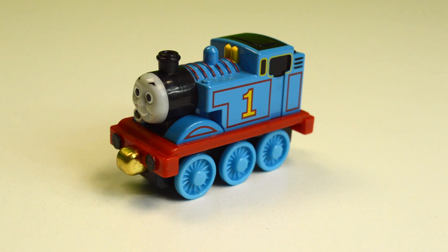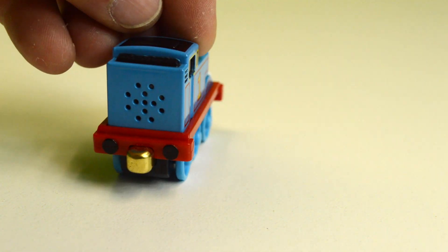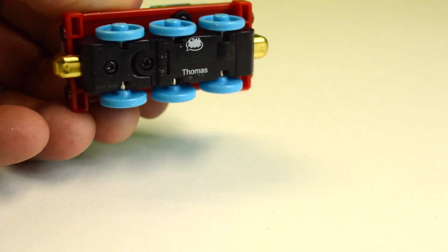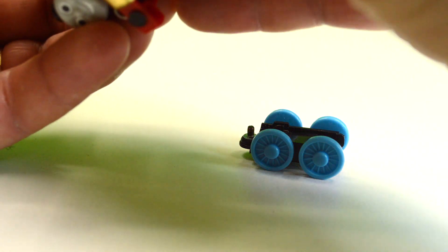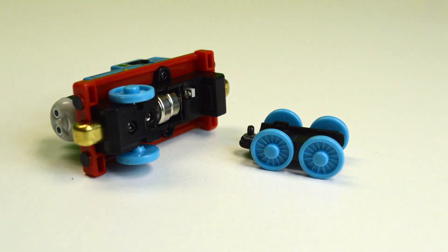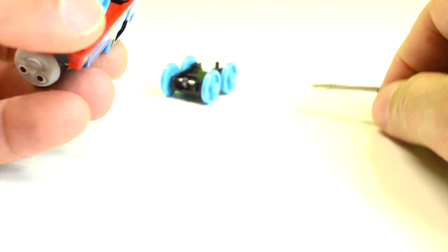We'll see if we can find some batteries, or I'll have to go buy some. This Thomas take-along is basically eight years old — batteries died even though they probably never were used. I went ahead and opened it up anyway. It's got a little bit of corrosion on it — and that's why it wasn't working. Oh my goodness, it's working! Awesome!